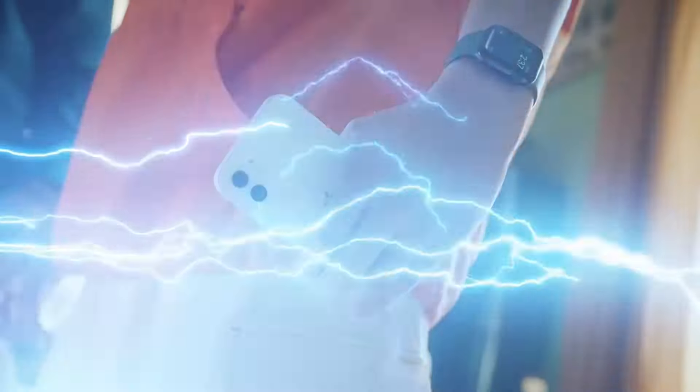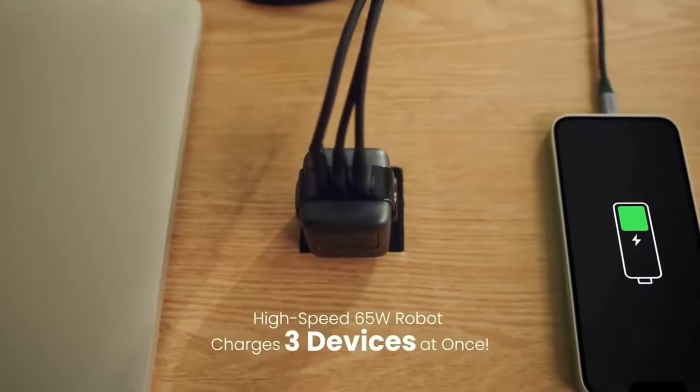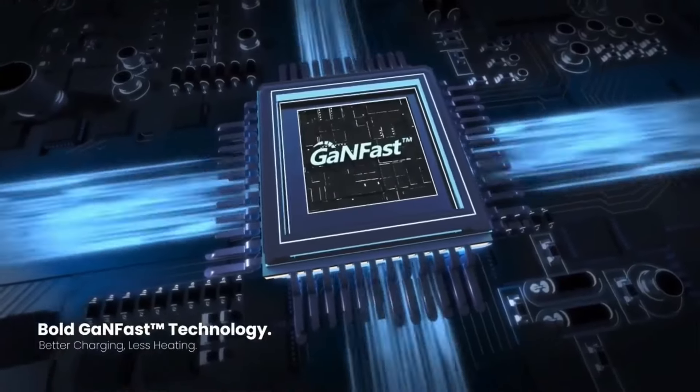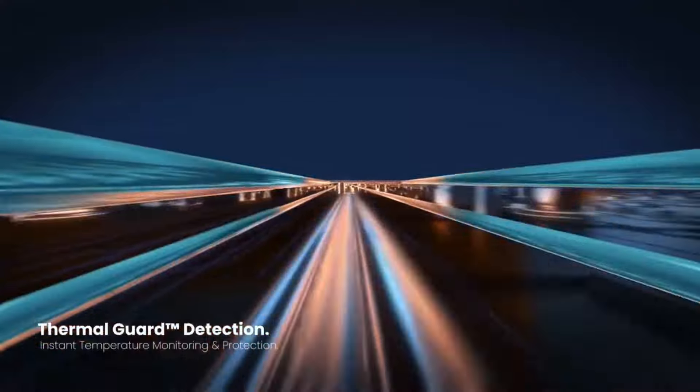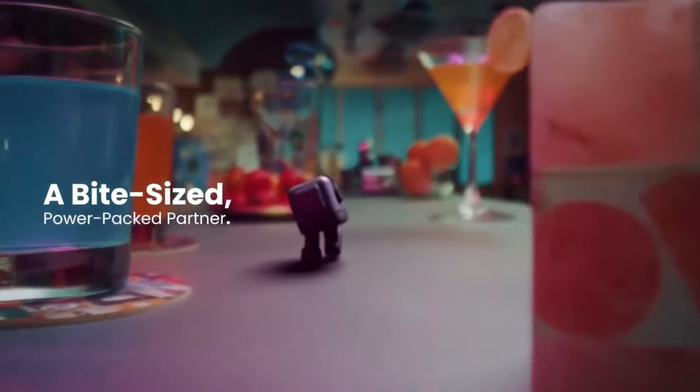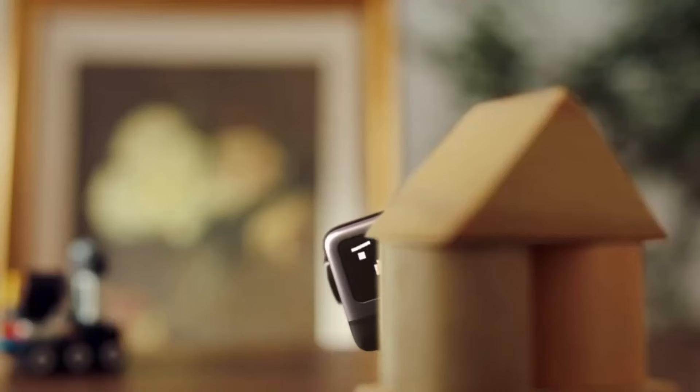What's more, it offers two USB-C ports and one USB-A port to accommodate a variety of devices. No need to worry about overcharging, as it comes equipped with advanced temperature protection features. Beyond its practicality, this charger is designed for durability and exudes an irresistible personality.